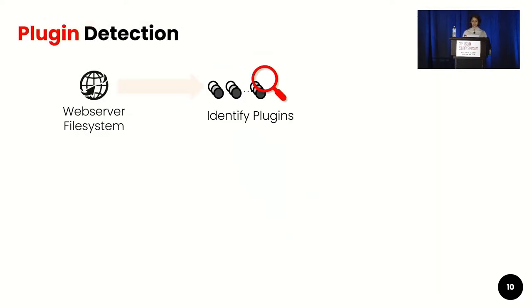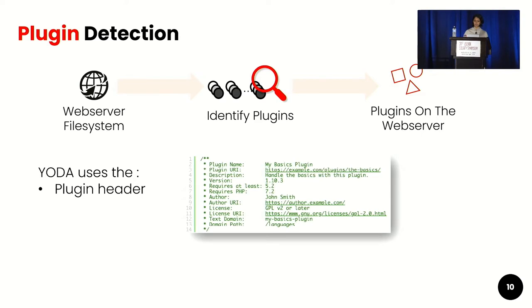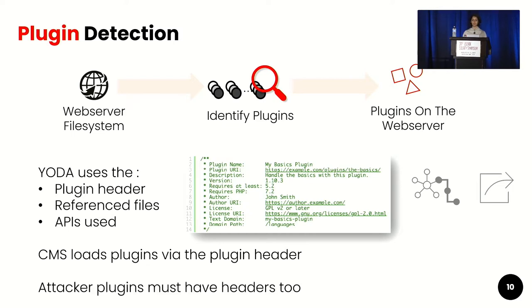Yoda scans the web server file system to first identify the plugins. To do this, Yoda uses the plugin header, which contains the plugin name, plugin URL, author details, description, etc. It also looks for referenced files and the APIs used by a group of files before grouping them as a plugin. It's important to note that CMSs load plugins via the plugin header, so attacker plugins must also have headers.